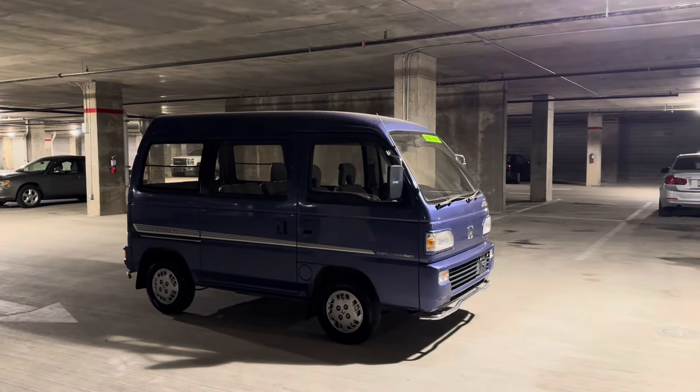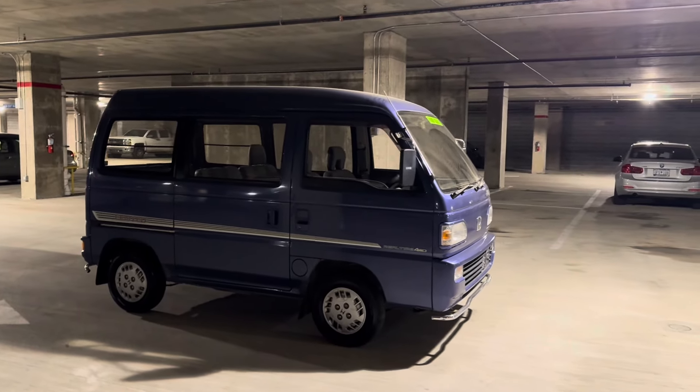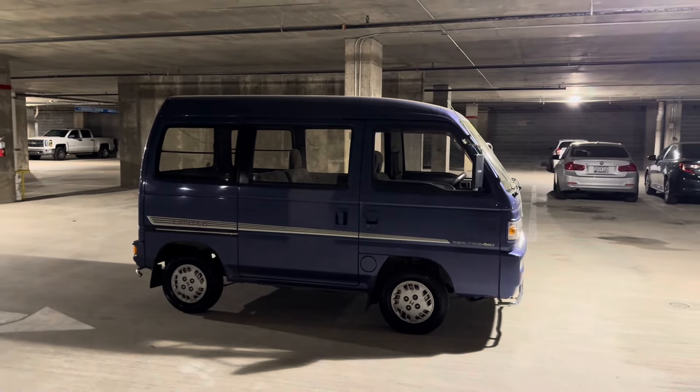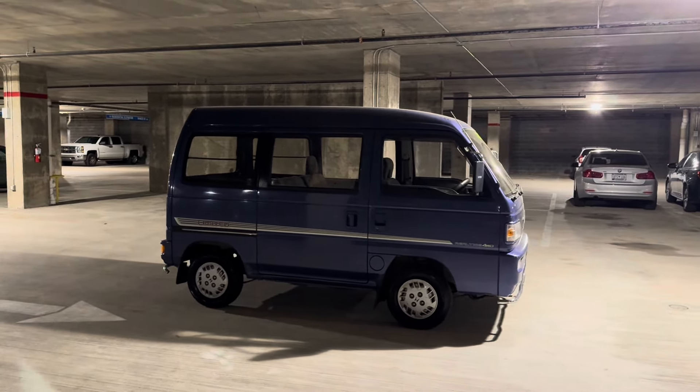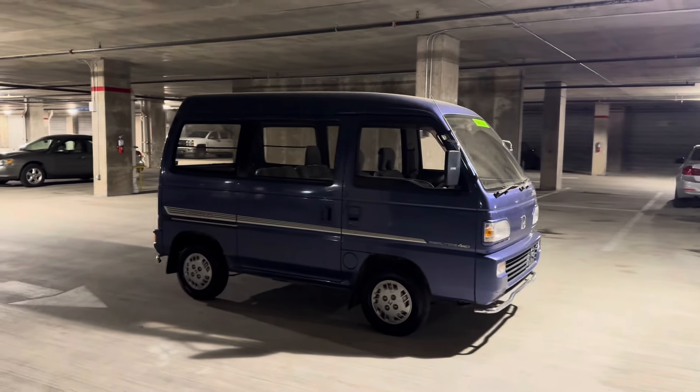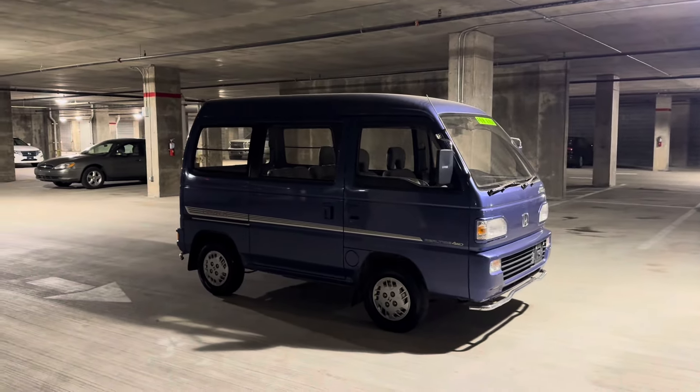What's going on guys? We're back here at Hugee's Imports with another special vehicle. For the classic K-van lovers out there, this one is a 1993 Honda Acti Street Limited 4-Wheel Drive.